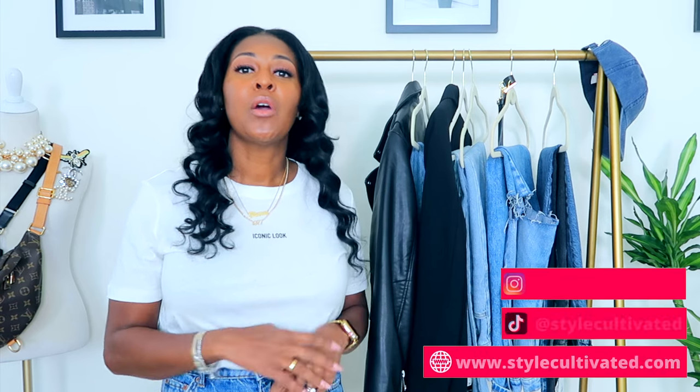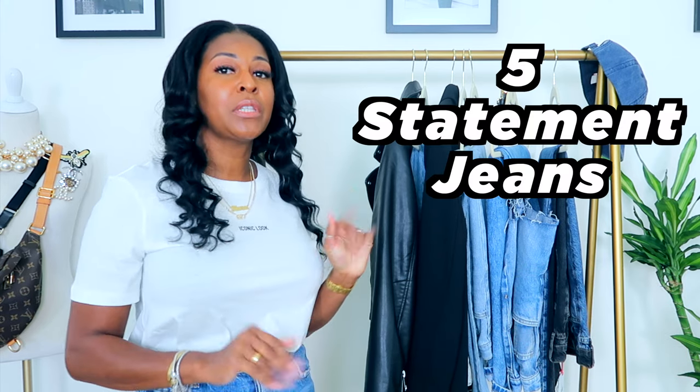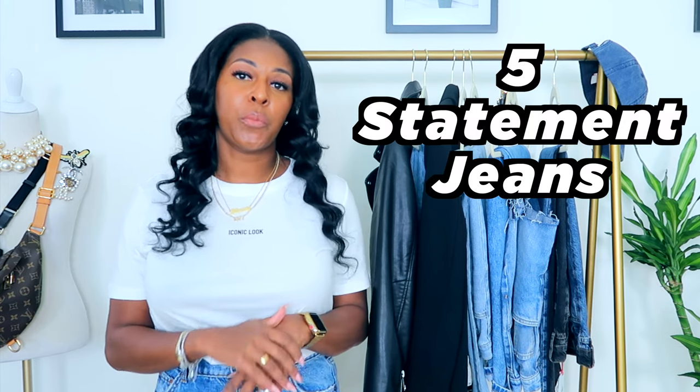Hi loves, welcome back to Styles Cultivated. If you're a subscriber, welcome back, and if you're new, hi, I'm Tracy. Here at Styles Cultivated we talk about everyday fashion with a sprinkle of luxury. We believe that style is something that has to be defined and redefined over time. Today I'm going to bring you five statement jeans for the spring.